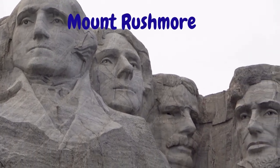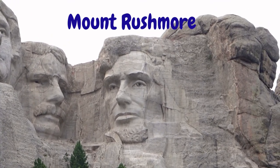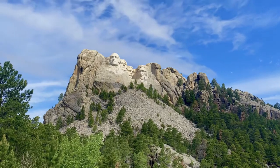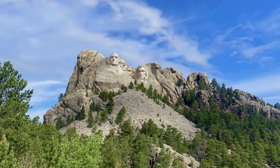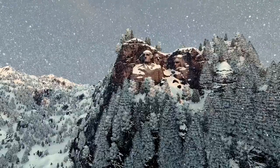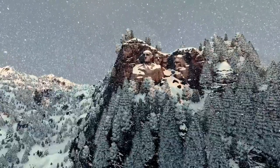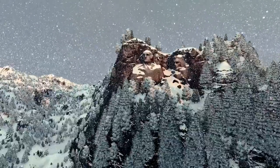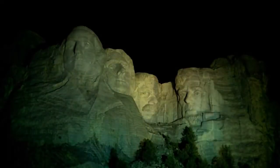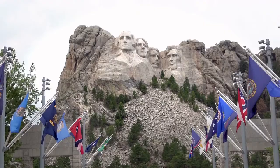Welcome to Trending Places. Today we will showcase Mount Rushmore National Memorial. It was designed in 1923 by historian Doan Robinson to promote tourism in South Dakota. Robinson encouraged artist Woodson Borglum to visit the Black Hills region in 1924 to assure that the sculpture could be completed.